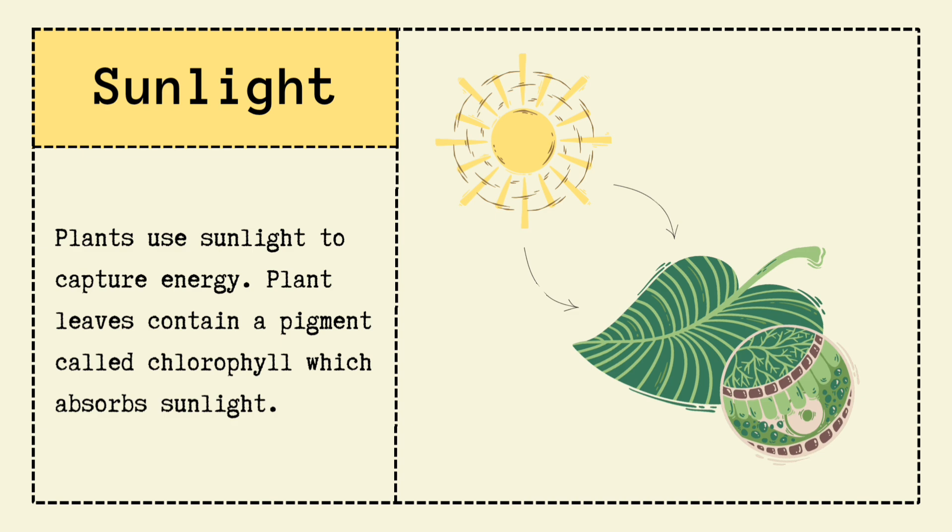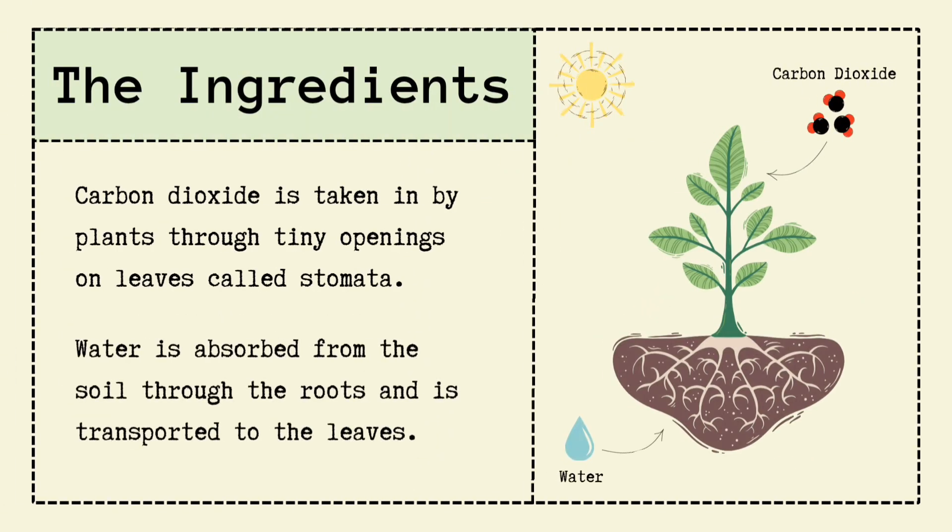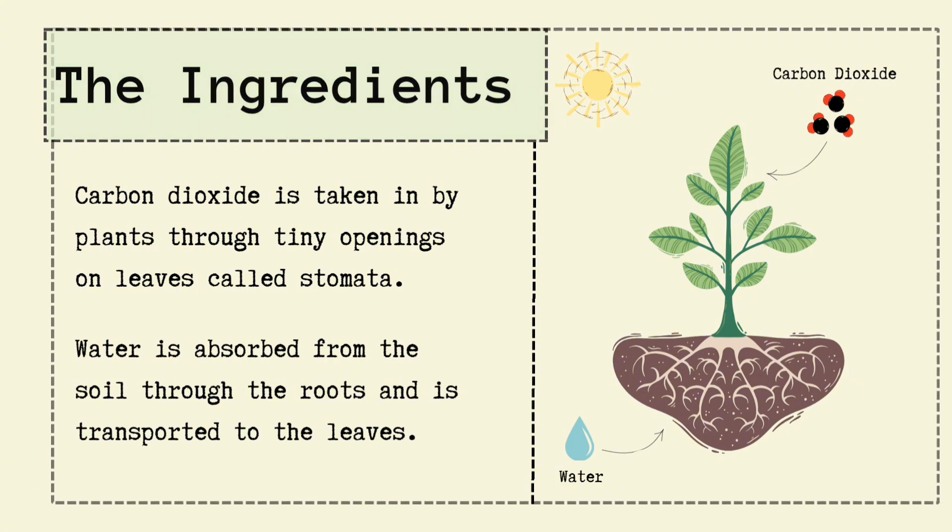Next ingredient: carbon dioxide. Plants inhale carbon dioxide through tiny little holes on their leaves called stomata. Imagine stomata as teeny tiny noses that only sniff CO2. Then comes water — roots act like straws, sucking up water from the soil and sending it all the way up to the leaves.